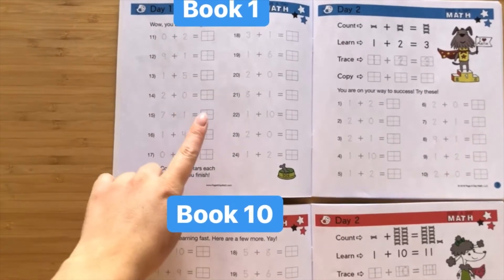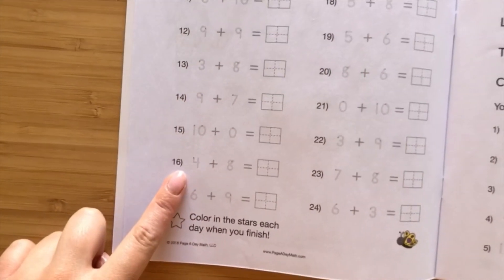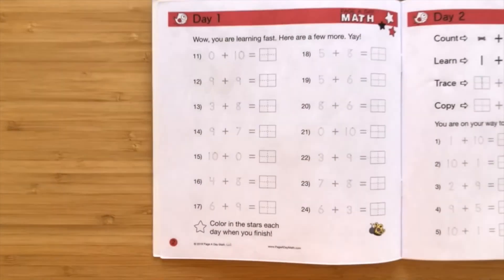Look at the numbers they'll be working on in Book 1, Day 1, versus look at how much they'll know by the time they start Book 10. It's really incredible!